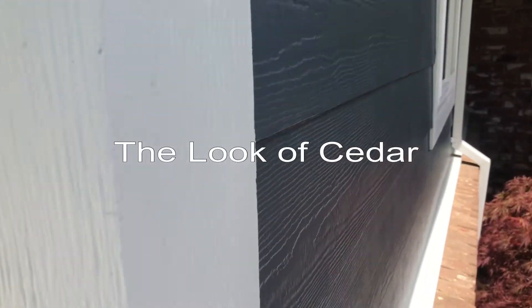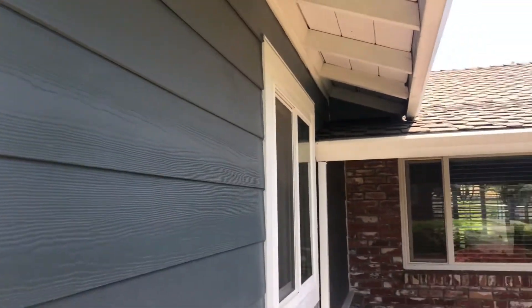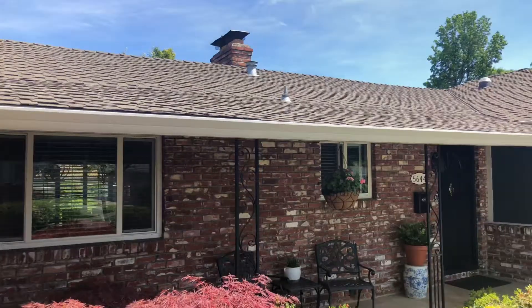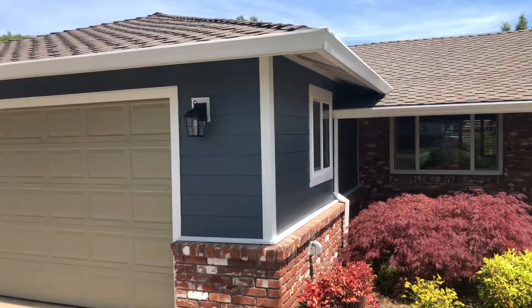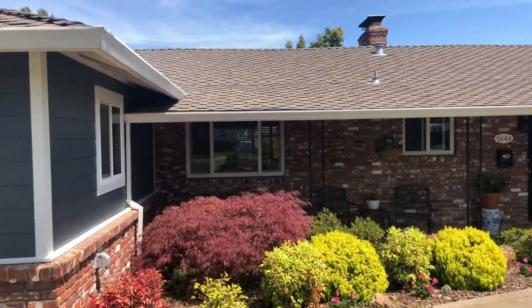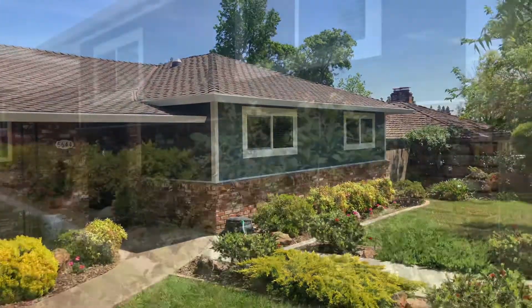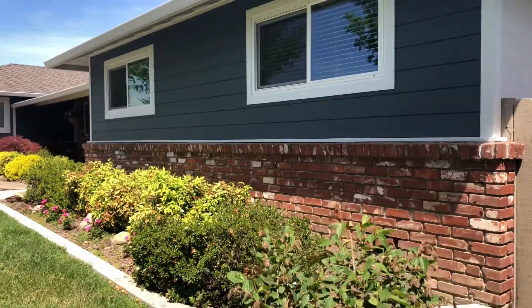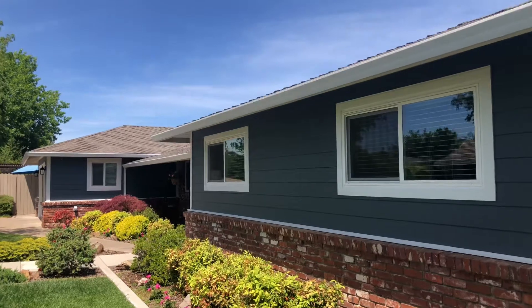Beautiful look of cedar on every plank board and trim board. All the trim is James Hardie cement fiberboard as well — no more rot, cracking, or chipping. This house is stunning. Baked-on color delivers a beautiful finish that resists fading and makes a lasting impression.